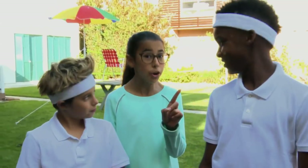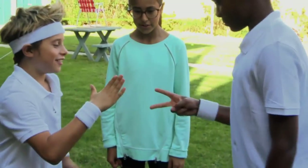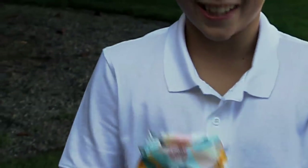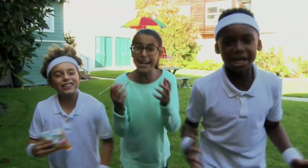Oh, hi Izzy — I guess you're our ref, the official. Now rock, paper, scissors for who gets first serve. Rock, paper, scissors, shoot! The winner of today's match gets the last of this sour candy. Oh, it's the sourest. Let's play!